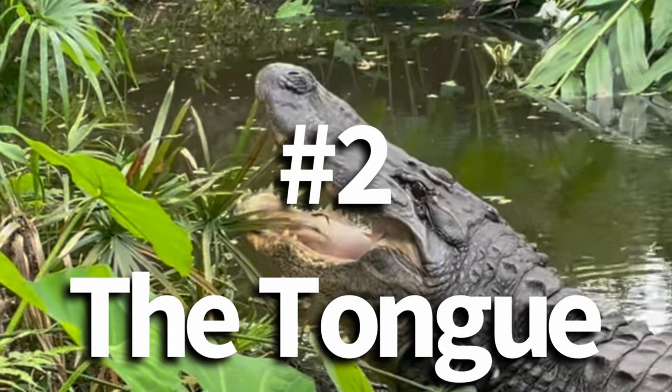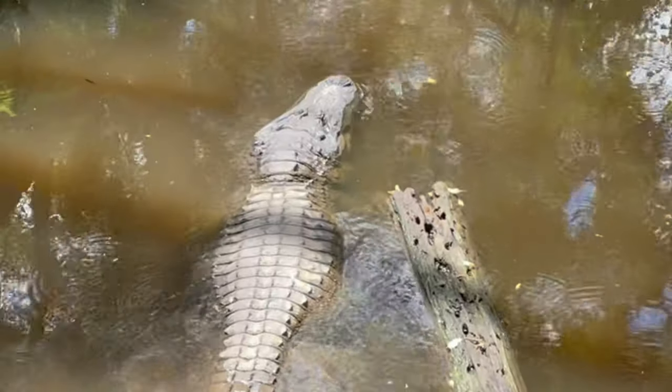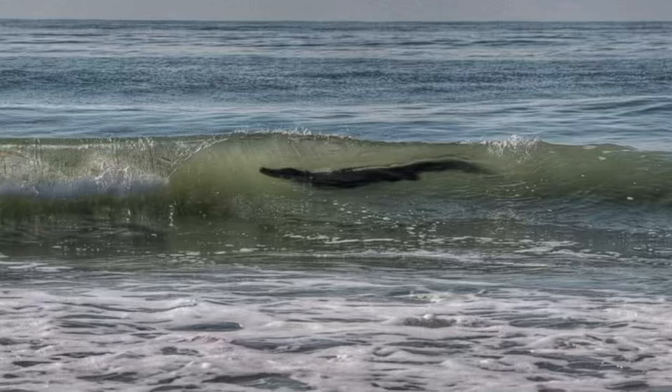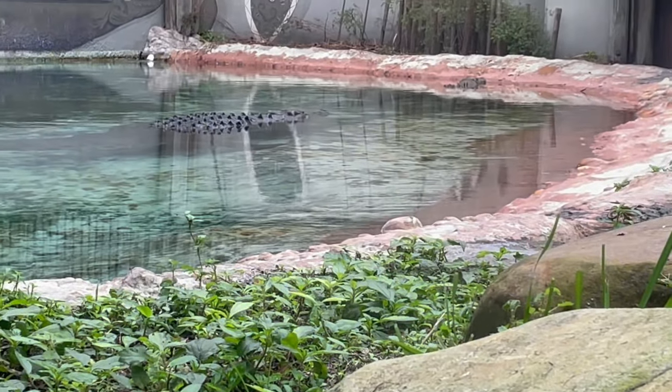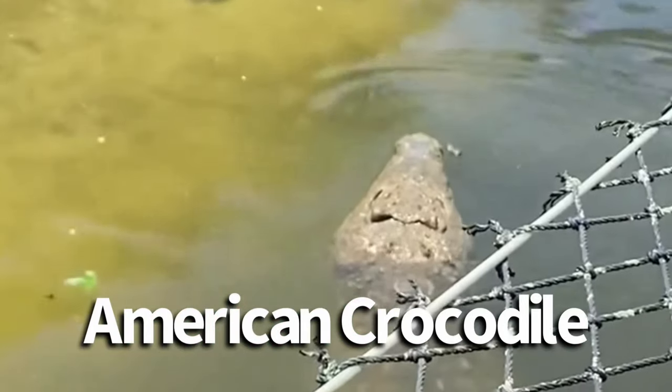Number two: the tongue. If you look at the tongue of a crocodile, you'll notice it has salt glands, which allow it to tolerate saltwater. Alligators do not have salt glands — that's not to say you'd never see an alligator in the ocean, but it won't survive long. Some crocodile species have a greater salt tolerance than others, like the appropriately named saltwater crocodile and the American crocodile.